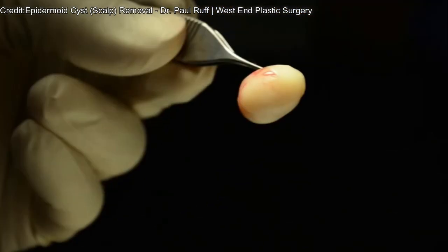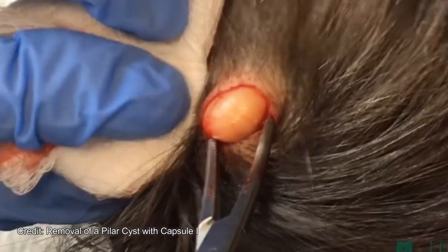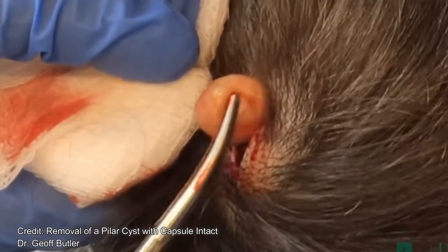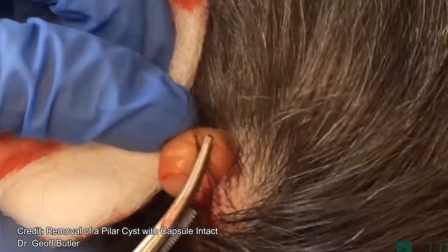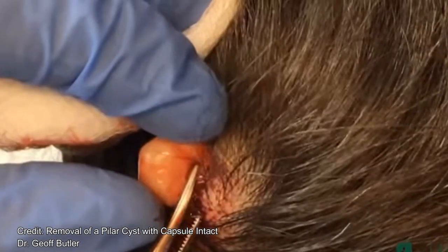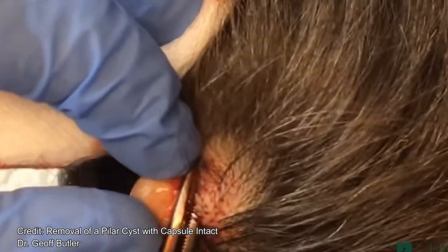Any type of surgery or incision puts you at risk for infection and possible scarring. If you experience redness, irritation, or pus drainage from the area, see your doctor. They can prescribe oral antibiotics to treat these symptoms.